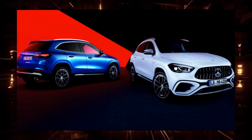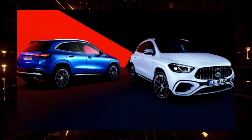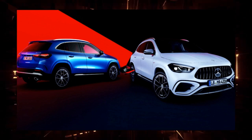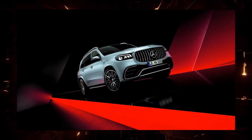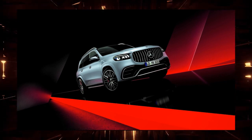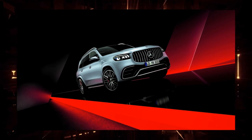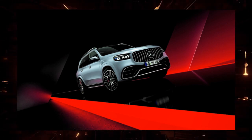Also standard is the AMG aerodynamics package, which improves aerodynamics with large flicks on the front and rear aprons and rear diffuser, and the AMG night package, which finishes the front splitter and trim parts such as door mirror covers, exhaust ends, AMG specific grills, and badges in black.